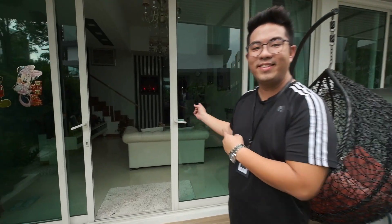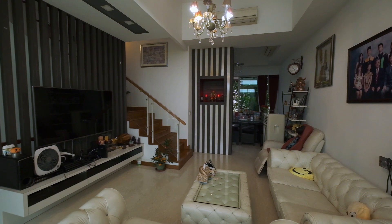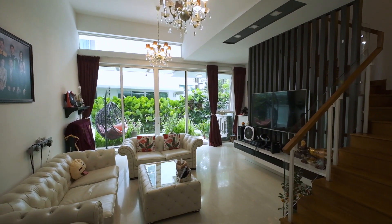Here's the unit, let's take a look inside. Look at this high ceiling in the living hall — suitable for a beautiful chandelier.